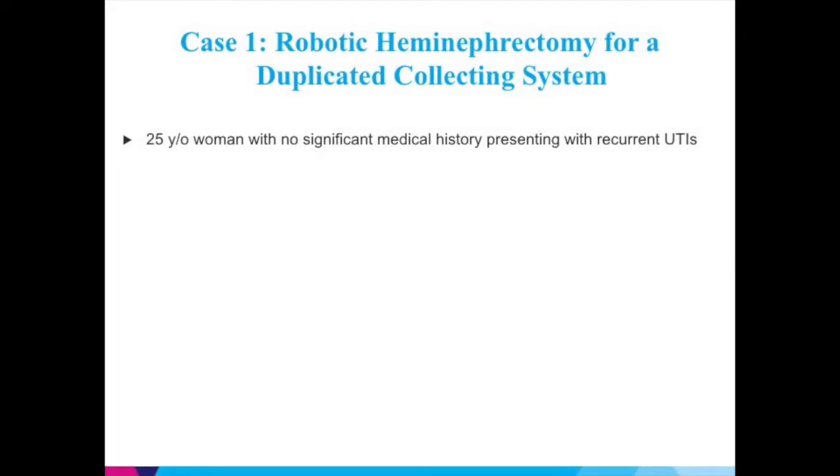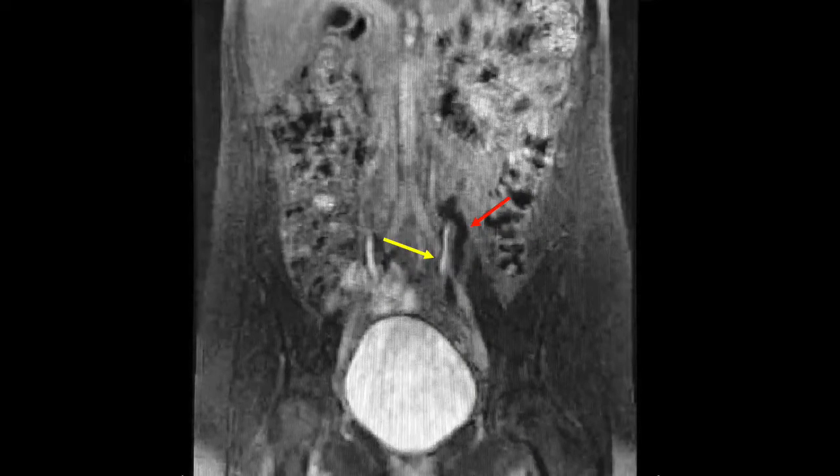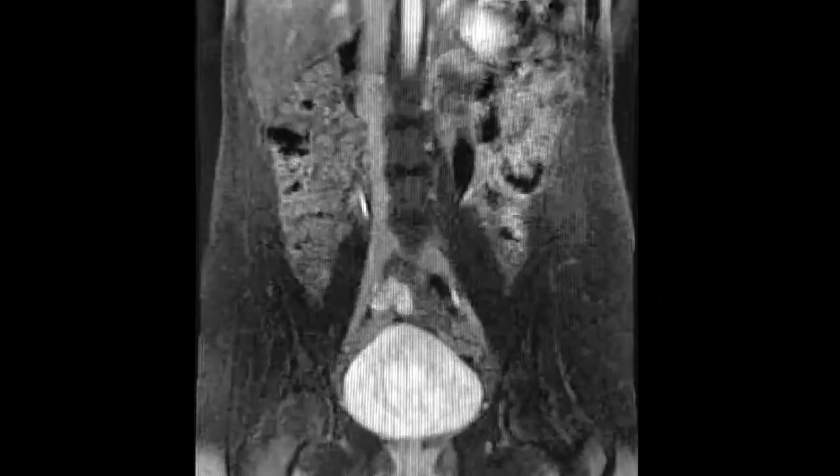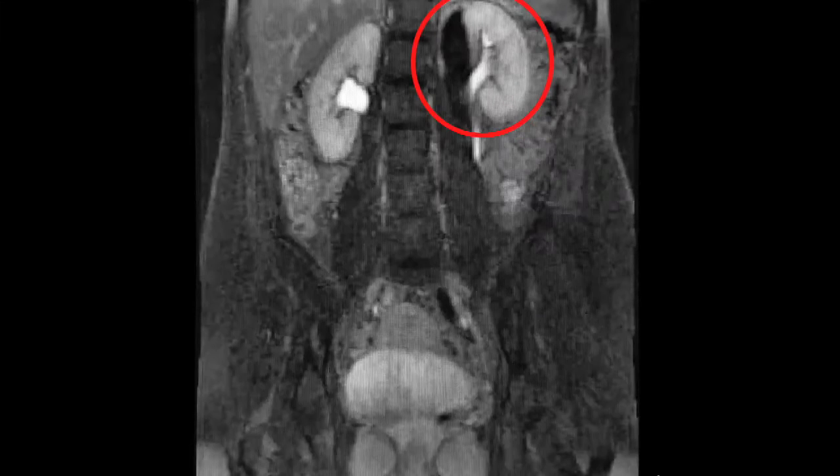Case 1 is a robotic heminephrectomy for a duplicated collecting system. The patient is a 25-year-old woman with no significant medical history, presenting with recurrent UTIs. Here is a coronal view of the patient's MRI showing the duplicated collecting system. A yellow arrow is pointing to the normal ureter, and a red arrow is pointing to the dilated megaureter. The megaureter is followed upwards in red. A view of the renal pelvis shows complete upper pole atrophy.